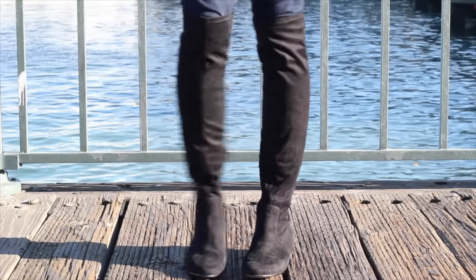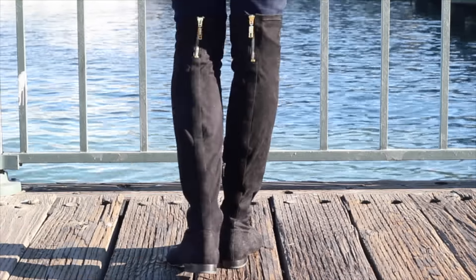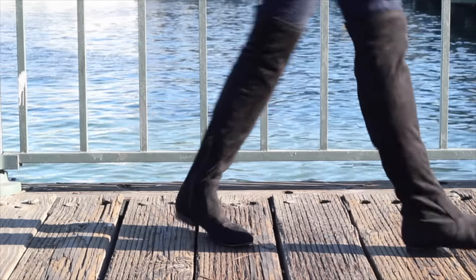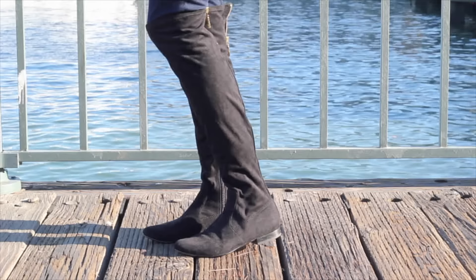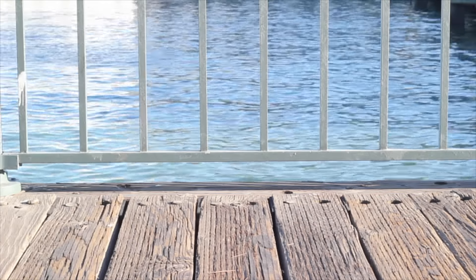Last, I have the suede over-the-knee boots by Ivanka Trump. I love wearing these with skirts and dresses, and I opted for the suede material because it's easier to move around in. You can go for a heel or a flat, but I prefer flats because they're more comfortable. Overall this is a great pair to have just to dress things up a bit.